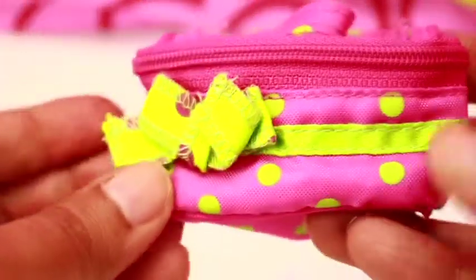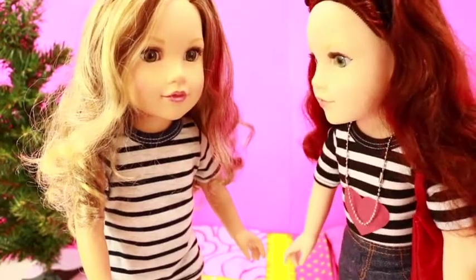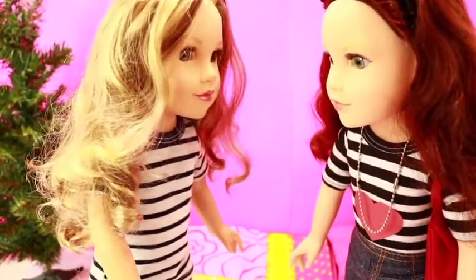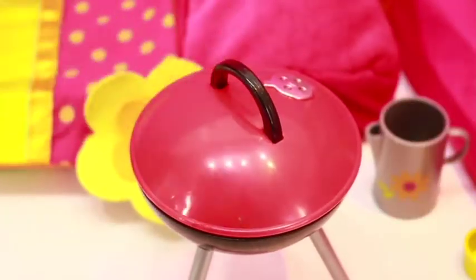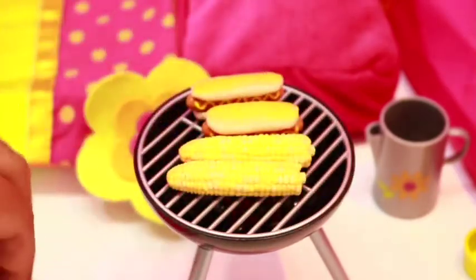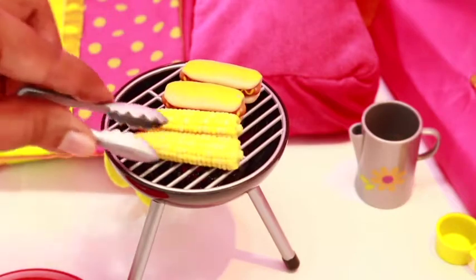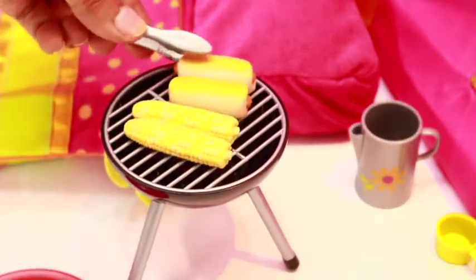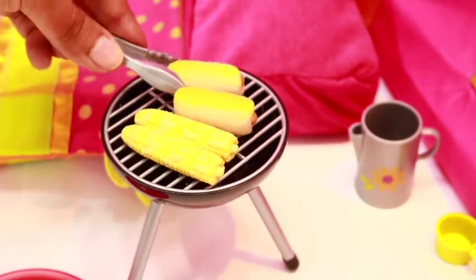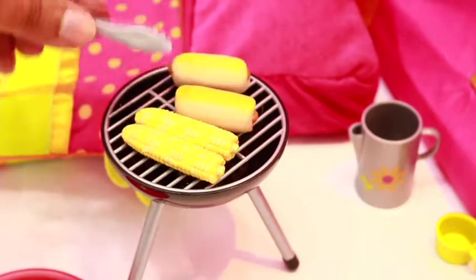I'm so hungry — let's eat first! Would you like some corn and hot dogs? Leah and Jess want hot dogs and corn, so let's cook for them. They look so delicious! I hope they have butter because they taste so good with butter. Check out those hot dogs with mustard on them!